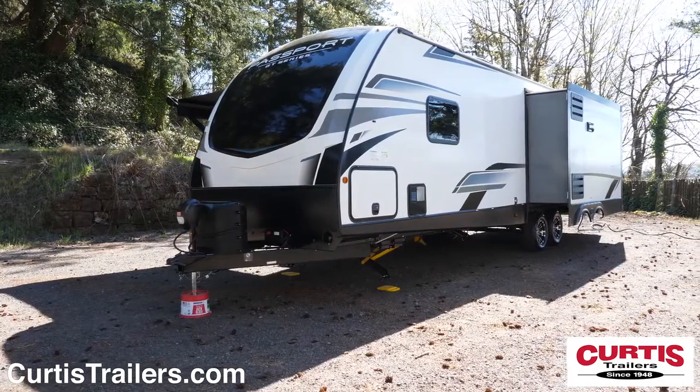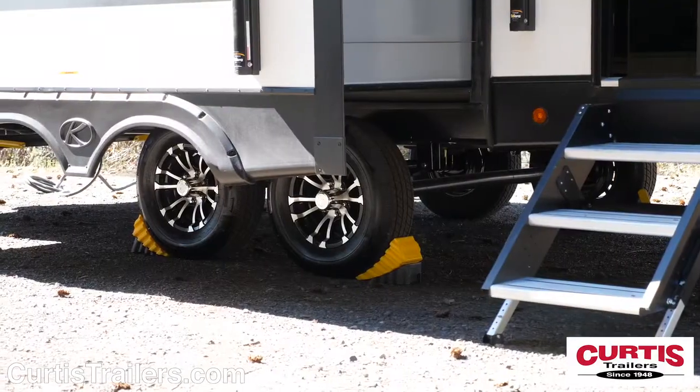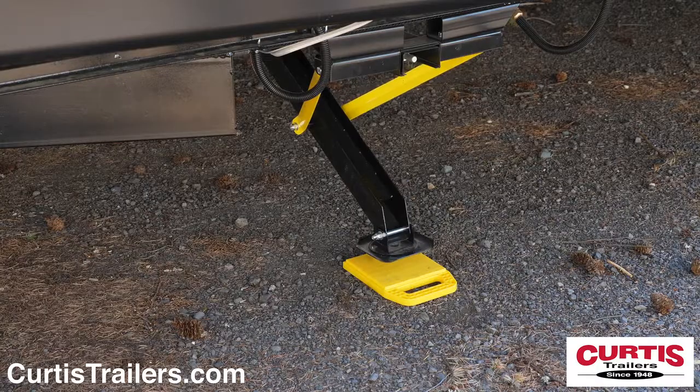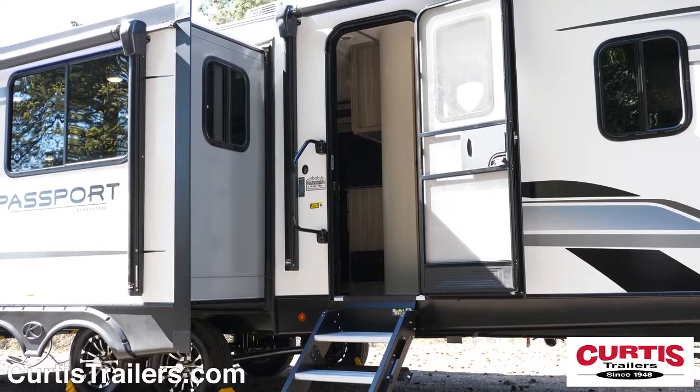It also comes equipped with a BAL AccuSlide cable slide-out system, Dexter EasyLube axles with four-wheel electric brakes, electric stabilizing jacks, a main entry door with assist handle, and more ride entry steps.